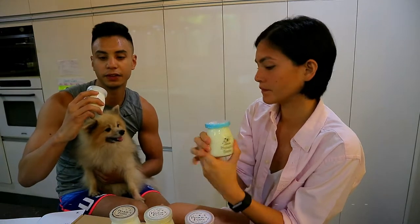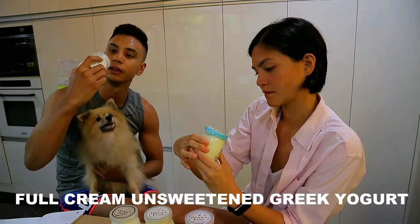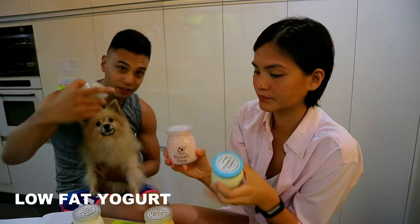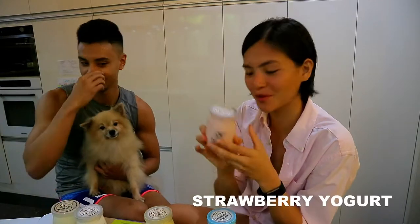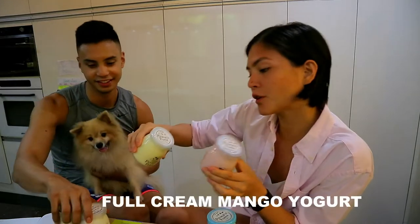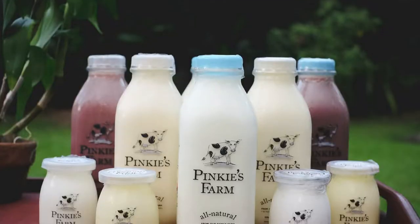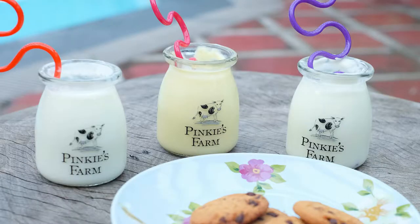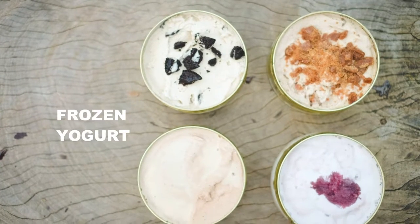I have here the unsweetened full cream Greek yogurt, the full cream milk, low fat yogurt — not low fat the dog — strawberry yogurt, and full cream mango yogurt. These are just one of their many products. They also have chocolate milk and ice cream actually.